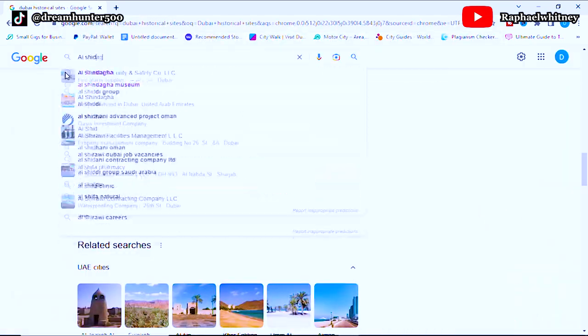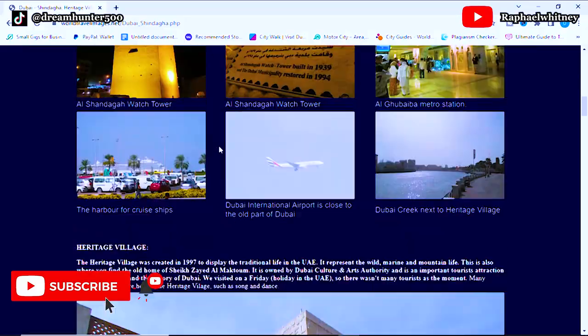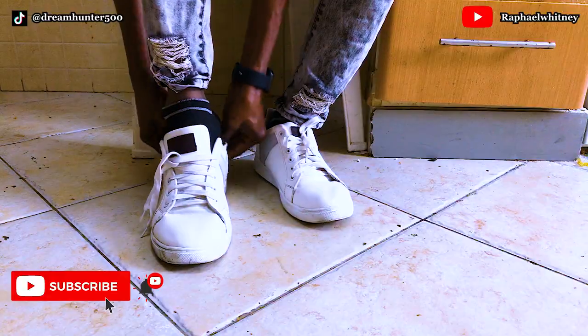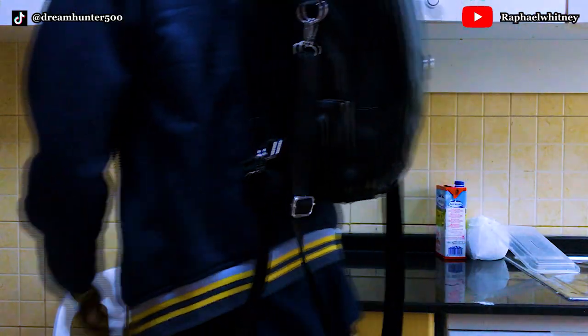I have been doing a lot of research about Dubai historical sites and stumbled into one of the historical districts, which is home to Afshindaga Museum. I picked up my footwear, got my snacks and drinks, and am ready to explore this historical site.